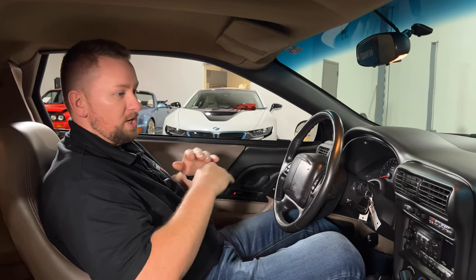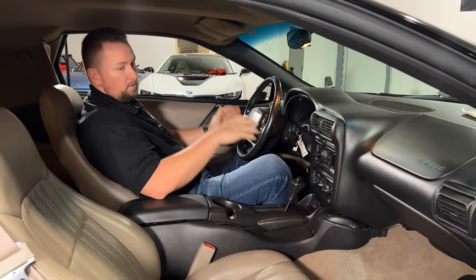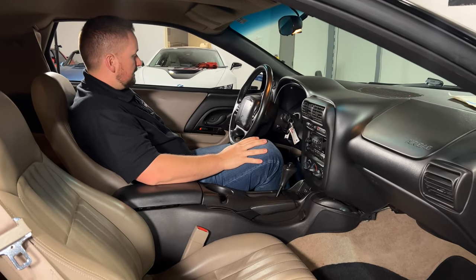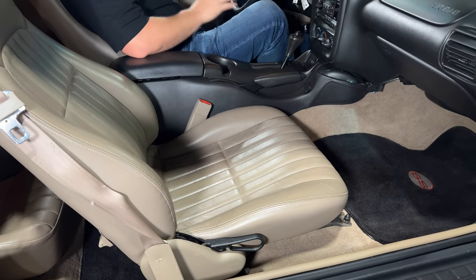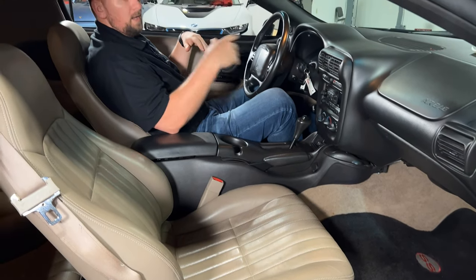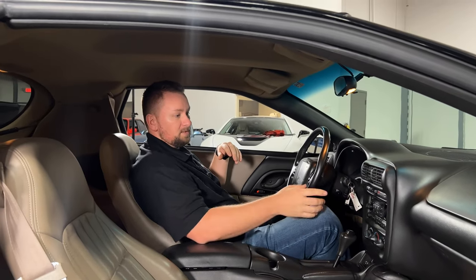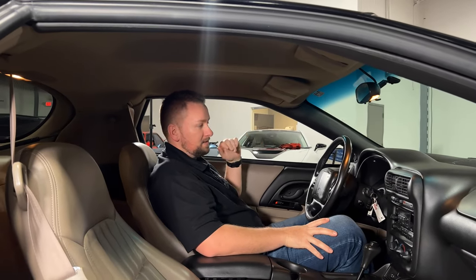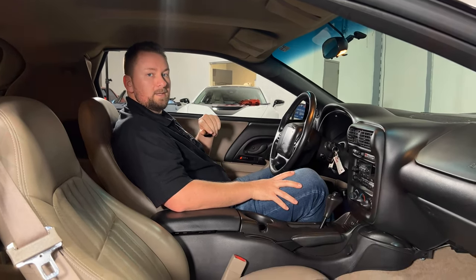This car checks all the boxes for a nice Camaro — it's absolutely beautiful. You have power seats, power windows, and power locks, with an automatic transmission. The headliner is in great condition, the AC blows ice cold, and the Monsoon radio sounds amazing.